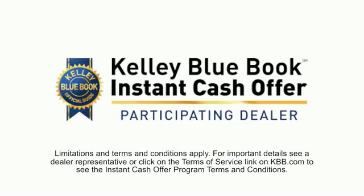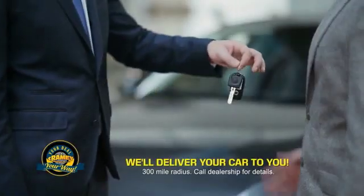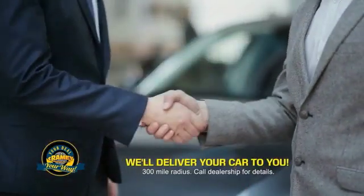Now you can shop online and do your deal your way — from shopping to valuing your trade and negotiating a price. You can do it all from home. Rainy is making your deal easier and giving you the most convenient car buying experience around.